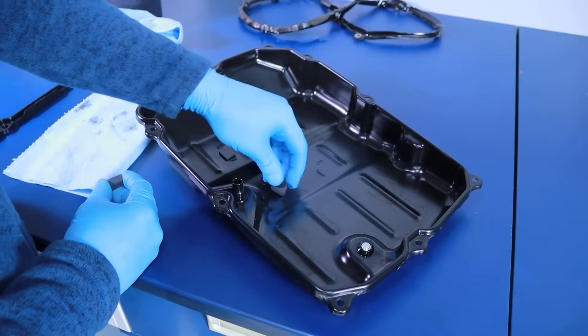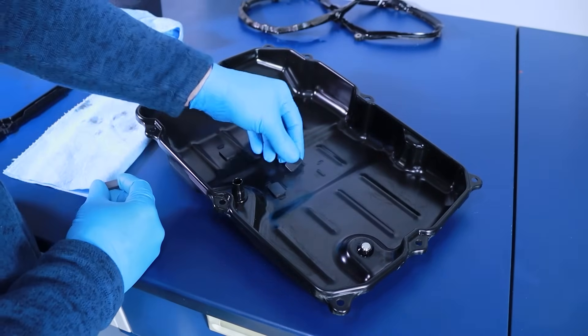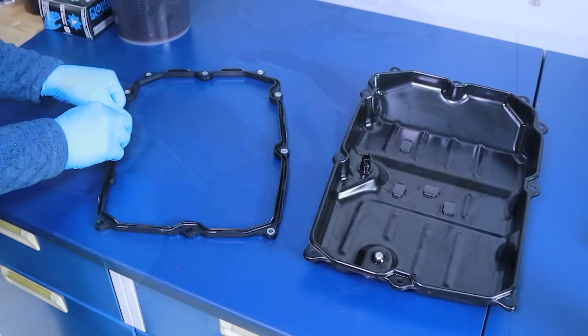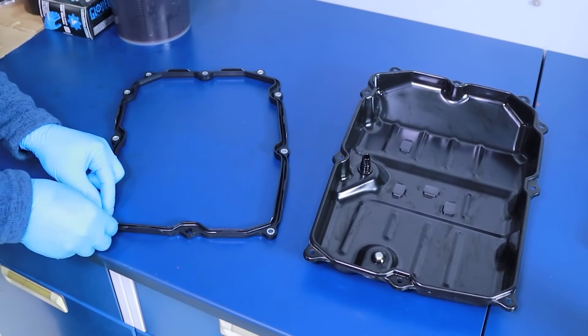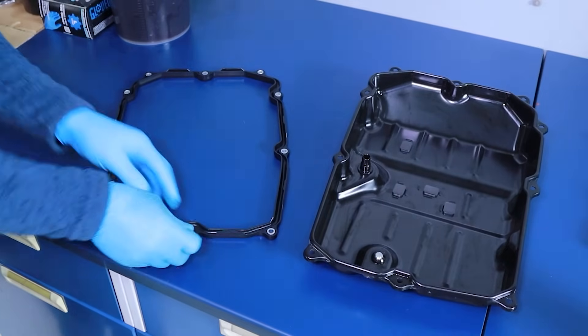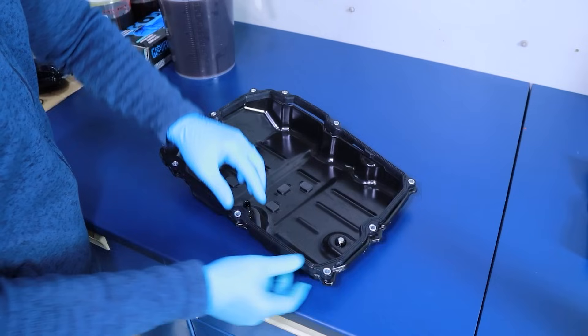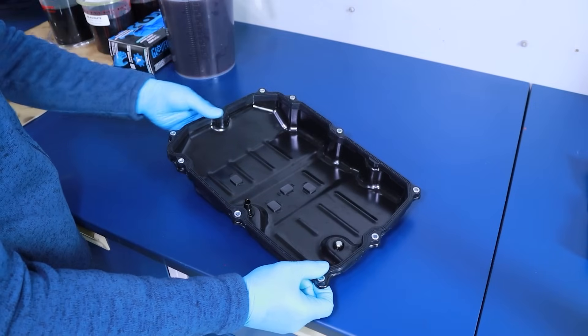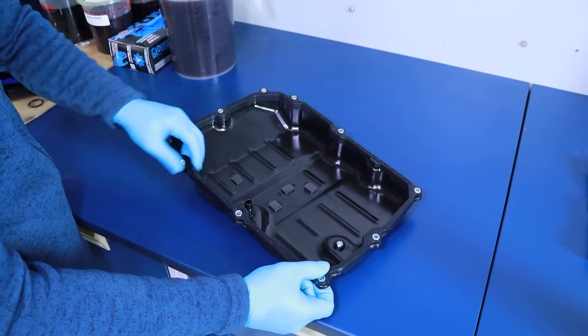Now that the magnets and transmission pan are clean, reinstall the magnets in their original location and orientation. Next, prepare the new transmission pan gasket by inserting the 10 gasket spacers into the gasket. Once completed, align and install the new gasket onto the pan with the round or curved shape of the gasket facing the pan and the flat side facing upward.